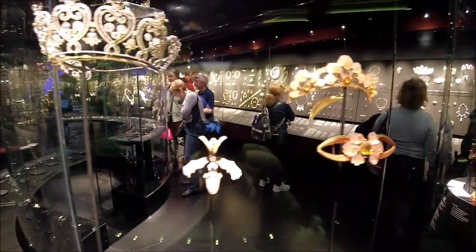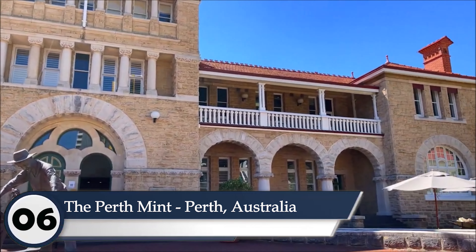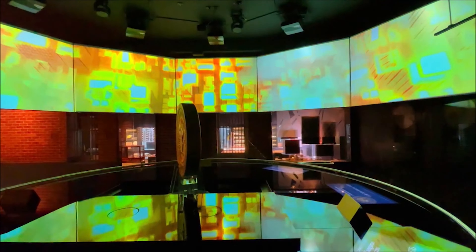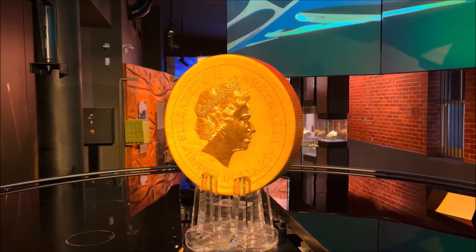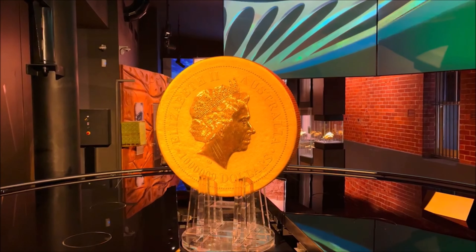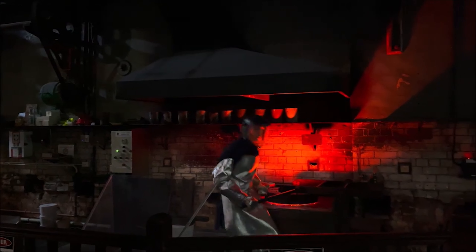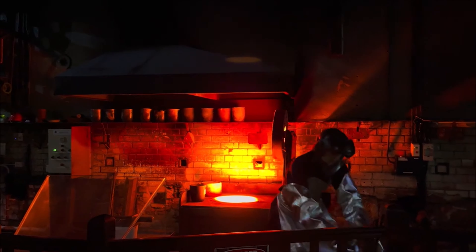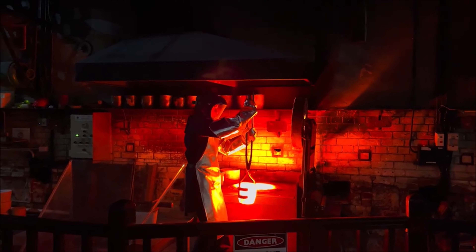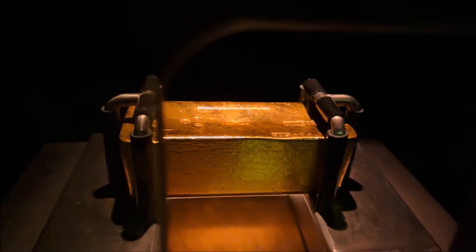Number six: the Perth Mint, Perth, Australia. At number six, we travel down under to Perth, Australia, home to the Perth Mint. Dive into the heart of Australia's gold rush history and witness the largest collection of gold nuggets on display. Take a guided tour to see the melting and refining process, and don't miss the mesmerizing spectacle of molten gold being poured into bars at this working mint — a true testament to the city's golden legacy.